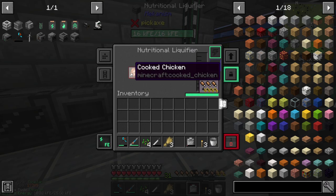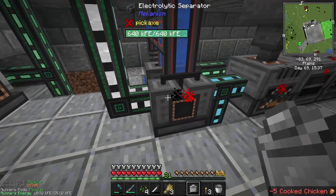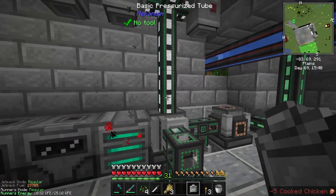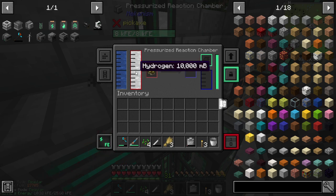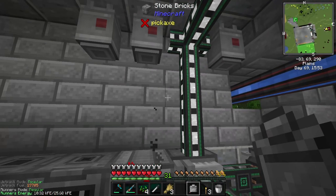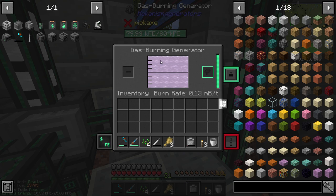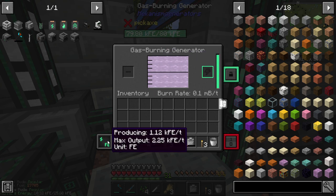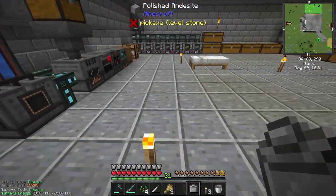We also redid a bunch of this stuff. Before, we had the electrolytic separator making hydrogen and the hydrogen going straight into the gas-burning generator. What I ended up doing is building the pressurized reaction chamber. Now we have hydrogen and water going in there, plus biofuel, and that creates ethylene. We take the ethylene and burn it in the gas-burning generator, and we get 1.1 to 1.4 KFE per tick — that's 1,100 to 1,400 forge energy per tick. Whatever is left over, I try to get it to go down here.